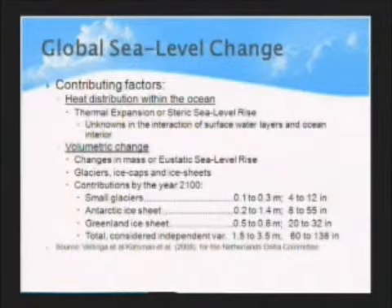There are three contributing factors to sea level rise. The first, and probably the most important one for now, is heat distribution within the ocean, which contributes to thermal expansion—the steric sea level rise. There are a lot of unknowns here because we still don't know the full interaction between sea surface temperature and the interior of the ocean. Some studies suggest that more heat absorbed by the interior actually cools the climate, but it accelerates sea level rise through thermal expansion.